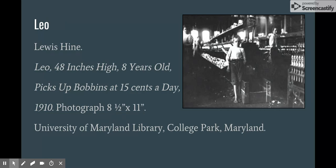For my second comparative work, I chose Leo, 48 inches high, 8 years old, picks up bobbins at 15 cents a day by Lewis Hine. The photo displays a young barefoot boy in a factory. Children in the labor force typically worked for 10 to 12 hours a day. The image was photographed in 1910. During the early decades of the 20th century, social activism and political reforms were happening across the country. Many people, including Lewis Hine, worked to change the conditions people lived and worked in. In later years, strict child labor laws were put into action. In relation to Rivera's work, Hine depicted the discrimination against children being used in the labor force. Alike to the peasant man carrying a considerably large basket as he works for his family, children often worked to support theirs as well.